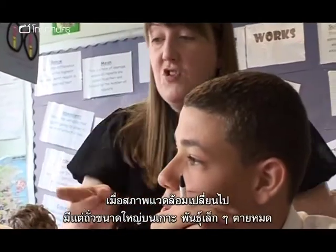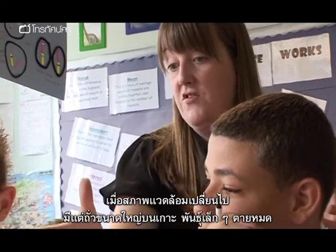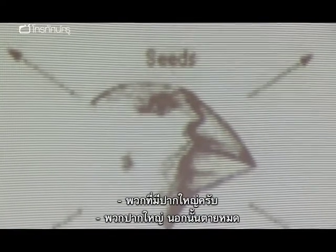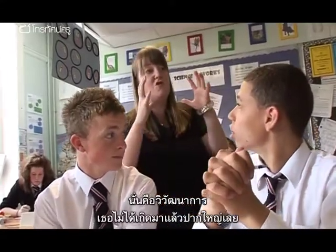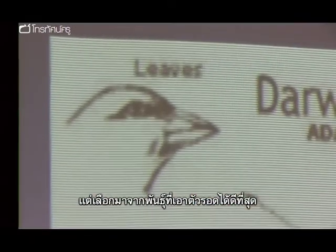Suddenly there was an environmental change and there was only big nuts on that island. All the little ones died out. So what happens to the birds there? Only some survive. Which ones survive? The ones with the big beaks. The ones with the big beaks, all the others die off. And so if you come back in a hundred years, what will all the birds be like on that island? Big beaks. So that's what evolution is. They don't just grow a big beak. It's selection of the ones that will survive the best.